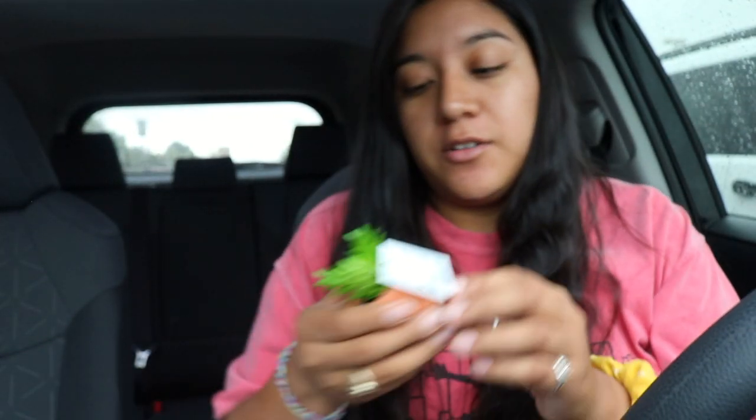I still need to go to Target to get some actual decorating stuff. I'll see y'all when I'm doing my Target haul. I just got back from Target — I spent way too much money.